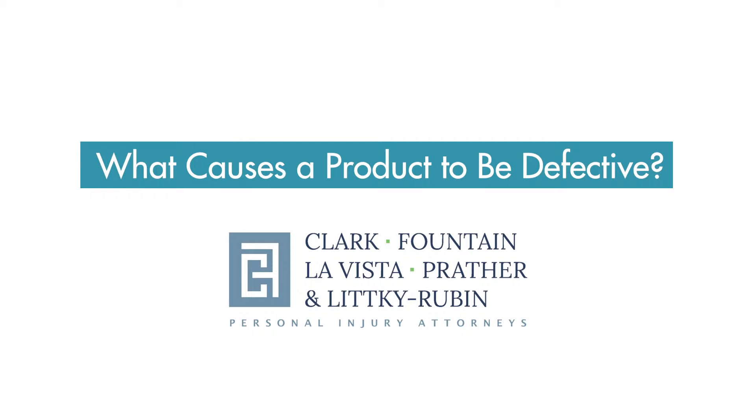A product can be defective in Florida based on three different legal theories. The first legal theory is that a product is improperly designed, which means the manufacturer did not undertake an appropriate design, engineering, and testing process to make a safe, finished product to go into the manufacturing process.